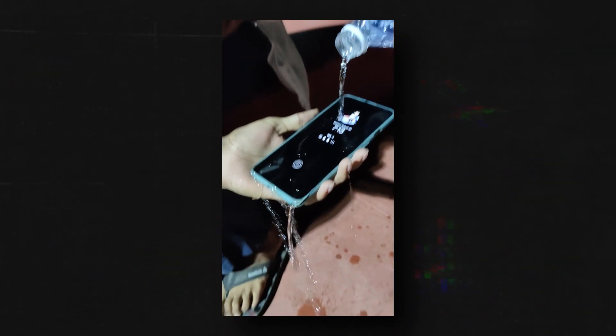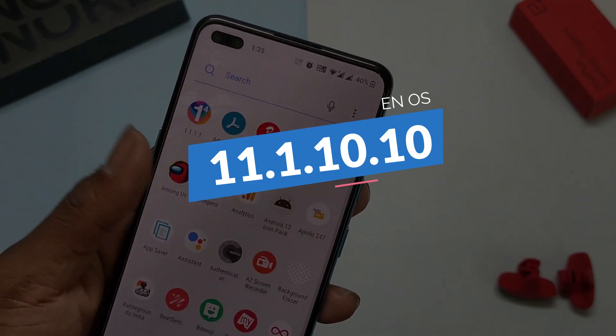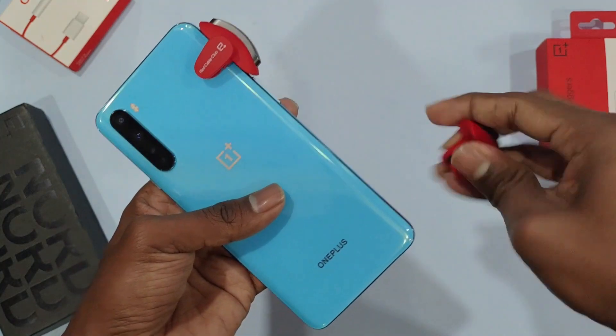Hello guys, I'm Devakar back with another new cool video. In this video, let's check out what's new in Oxygen OS 11.1.1.10 for the OnePlus Nord. So without wasting any more time, let's get started.